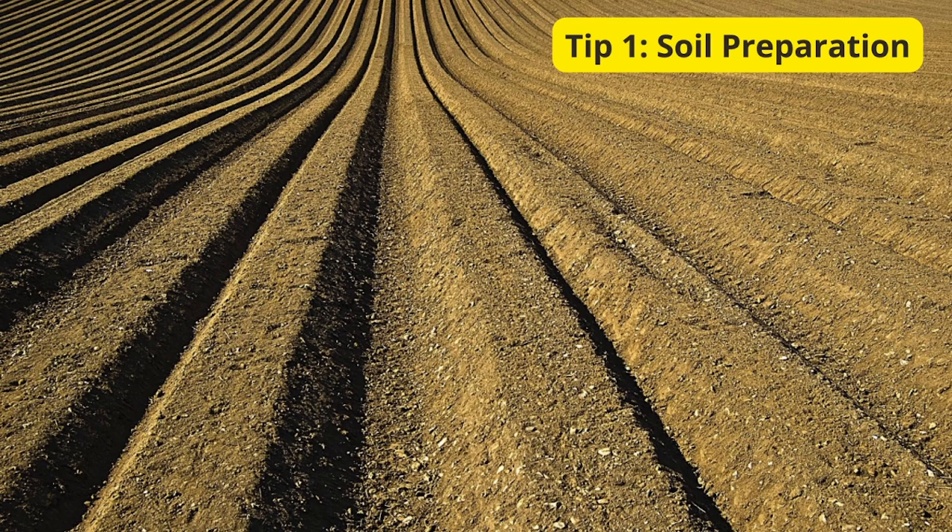Tip 1: Soil Preparation. Our first tip is all about the foundation of a healthy garden — soil preparation. Ensure your soil is well-draining and rich in nutrients. Consider adding organic matter like compost to enhance fertility. Healthy soil sets the stage for happy, flourishing plants.